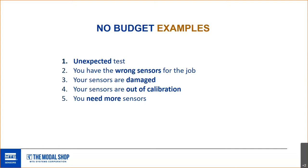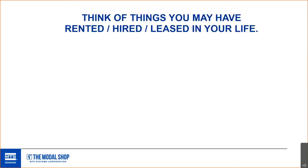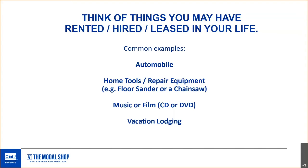Keep that at the back of your mind throughout today's presentation. Think of things you may have rented, hired, leased, or used temporarily — common examples being a car. When you're on vacation or a work trip, you're not going to buy a car for that week; renting is ideal. Same with a tool for a one-time home repair you do once every ten years — why buy it? Or music and film, even vacation lodging.